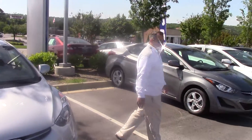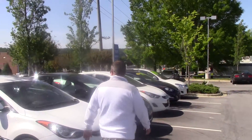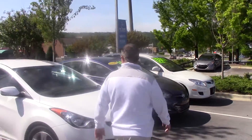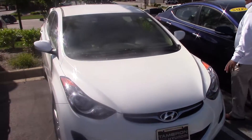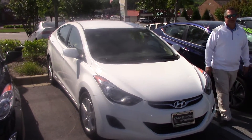Follow me on down here to the other vehicle. This is the other 2013 that you also looked at, the GLS. Miles on this one is going to be in the 30s.